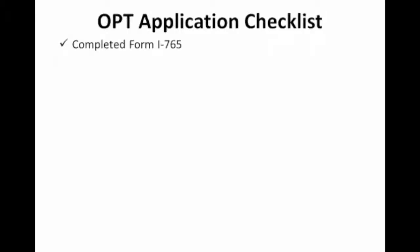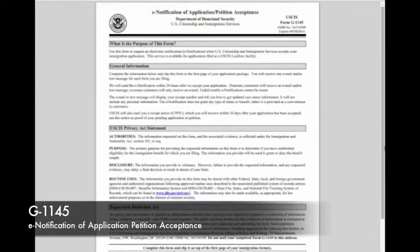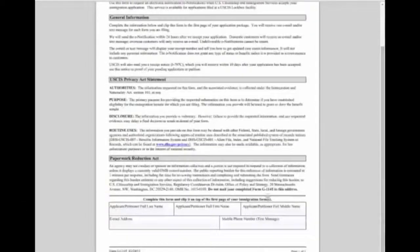The second form you need to fill out is the completed form G-1145, the E-Notification of Application Petition Acceptance. Here is an example of that form. This contains your information that the USCIS will use to notify you of updates on your application. So it is important to make sure everything here is correct — your email address and mobile phone number. They will text you updates if you decide to put your phone number in here.